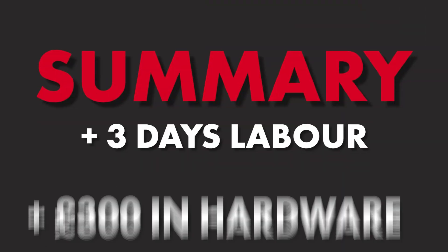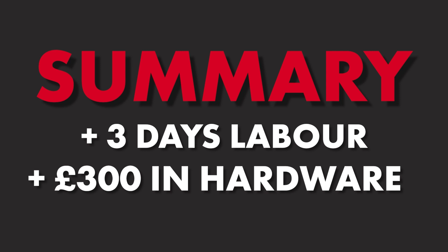Before we even consider the implications for your client, the MEP designers, your business's reputation, and everything else, you can already see the impact of that assumption and what it's cost you. To summarise: that's three extra days in labour costs, £300 in parts — all out of your own pocket. And on top of that, you're now under extreme pressure to still meet your client's deadlines.